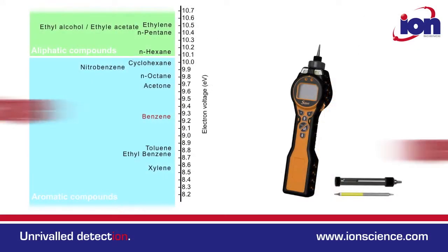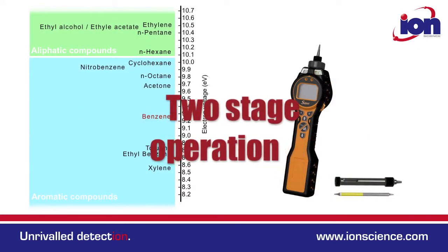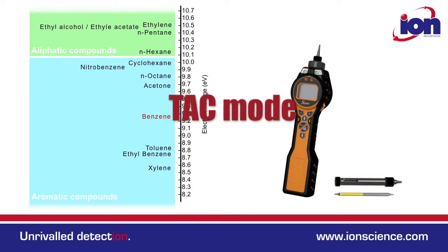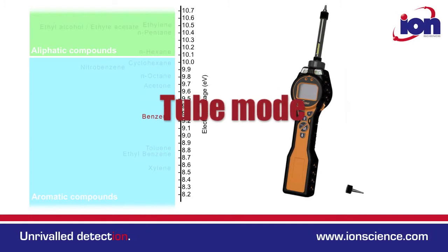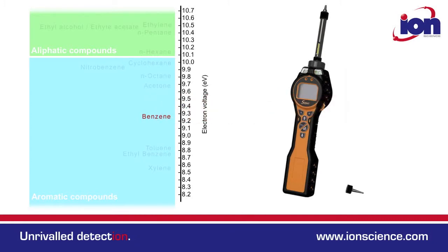The Select has a two-stage operation. The default TAC mode screens out the aliphatics, leaving just the total aromatic compounds. If the total aromatic compound measurement exceeds safe levels, then benzene can be identified using the pre-filter tube attachment.